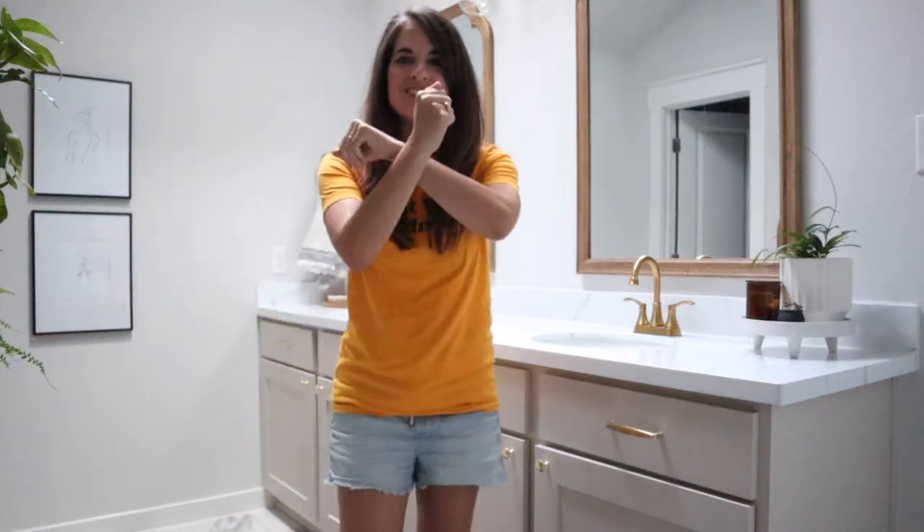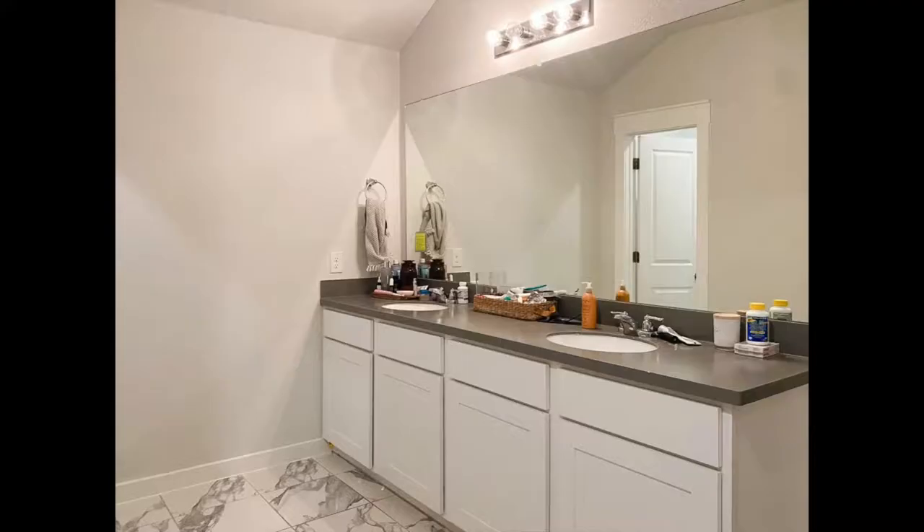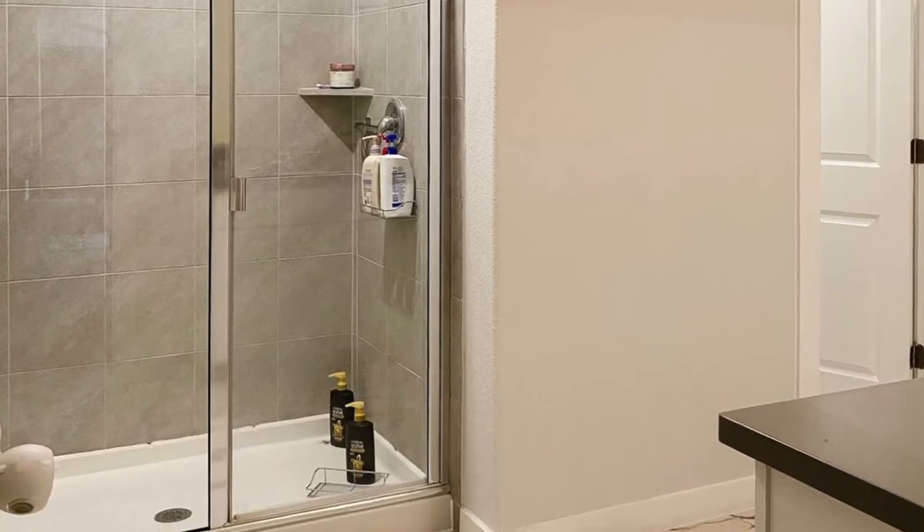Hey y'all, it's Amanda from Love and Renovations and I am here today with the big reveal of my bathroom. We moved into this house a little over 18 months ago. It was a spec home, meaning we didn't really get any say in the design, but we're the first people to live here. The space was really boring — kind of like a cave. There were no windows, everything was white or gray and kind of cold feeling with zero personality.